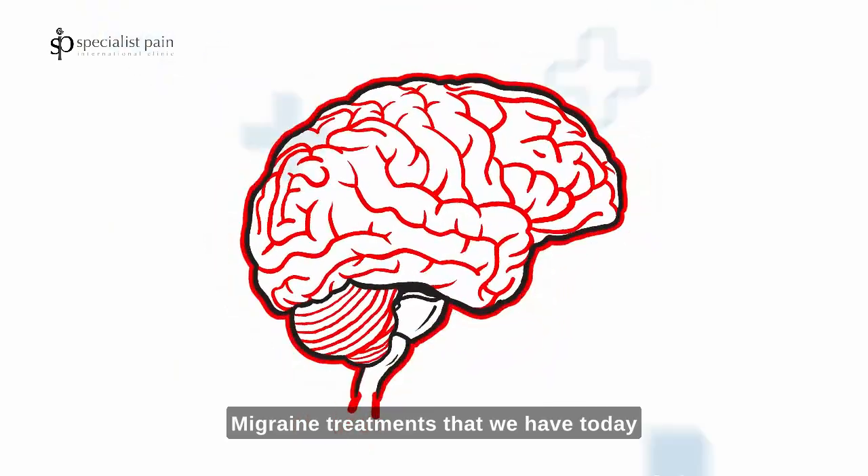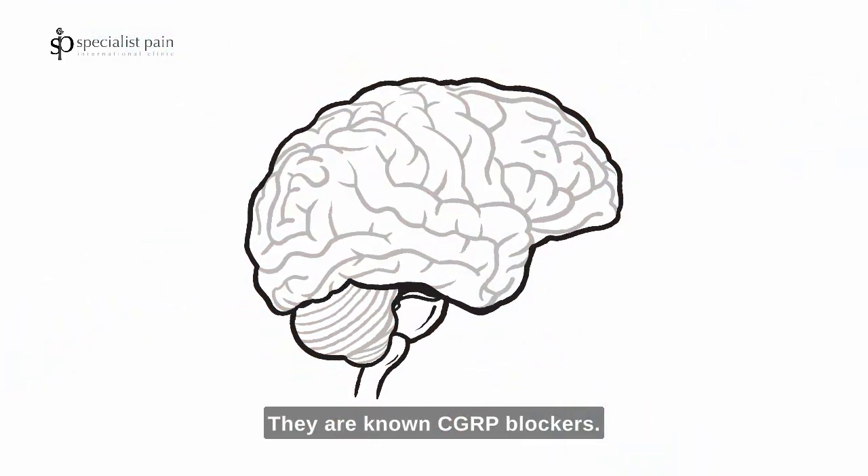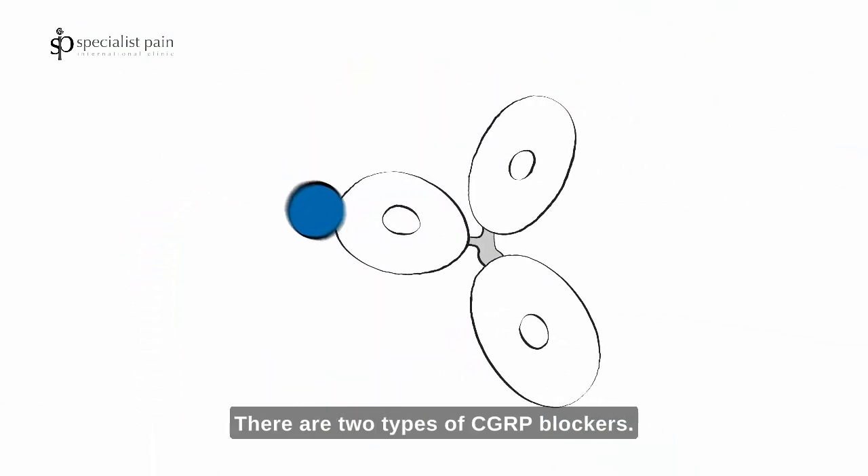Migraine treatments that we have today target these CGRP molecules specifically. They are known as CGRP blockers, and there are two types of CGRP blockers.